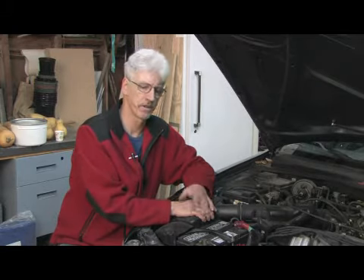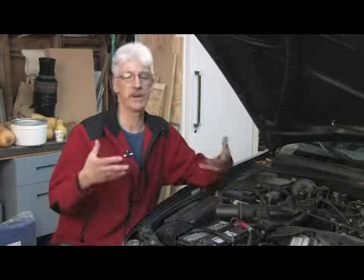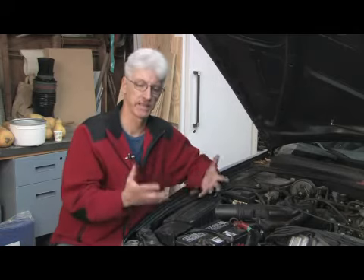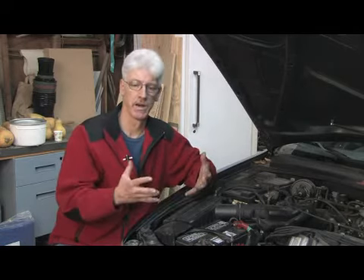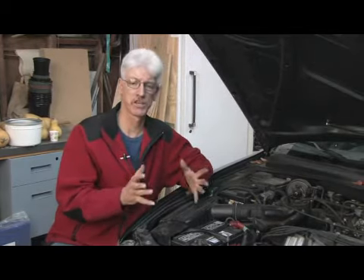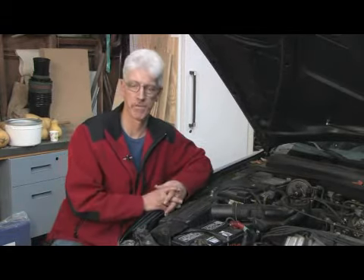Another way to help alleviate this is by turning your heater on inside the car and rolling down your window so you don't get overheated yourself. The heater will help dissipate that extra heat when you've overworked your cooling system. Those are some of the things that can cause your vehicle to overheat and some of the ways you can help prevent it.